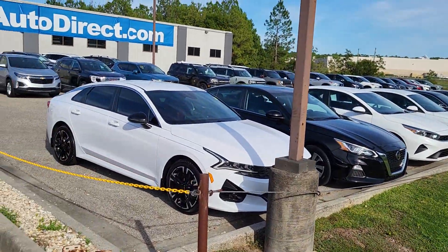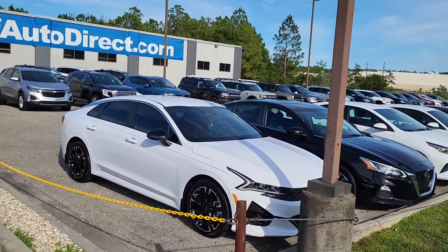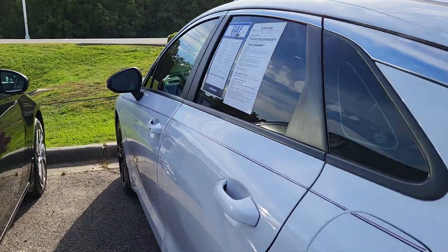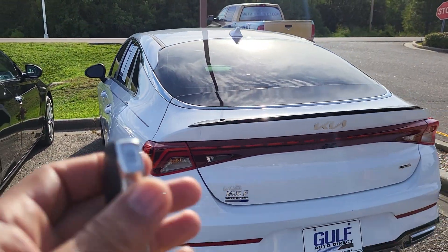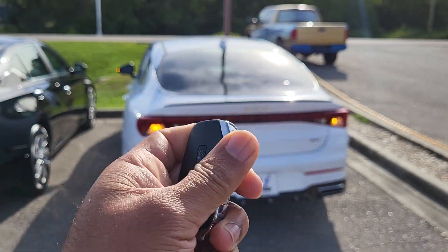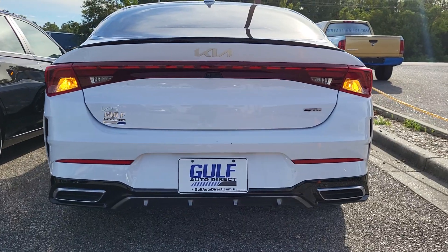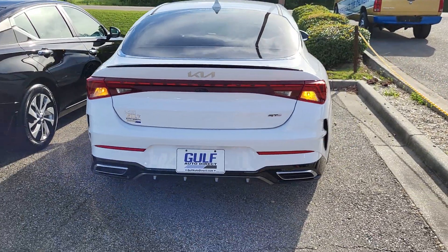Hey, this is James at Gulf Auto Direct and that's our 2023 Kia K5. It will be sitting right here when you pull in and as you can see the vehicle is in really good condition. It does have remote start — let's go ahead and start it up. All right, got it running for you.